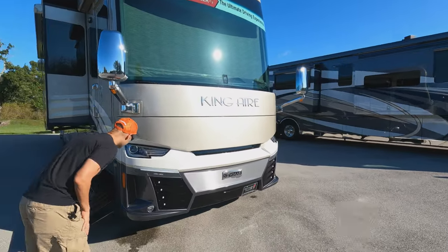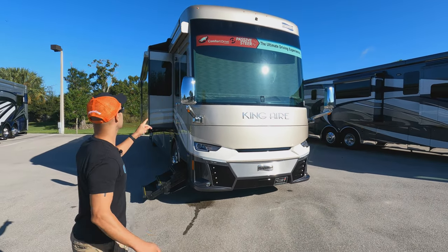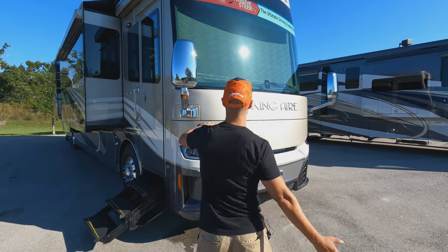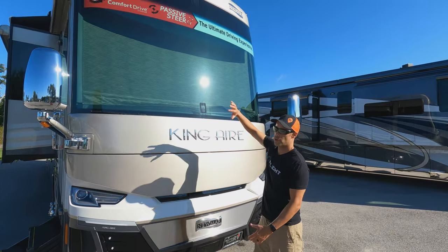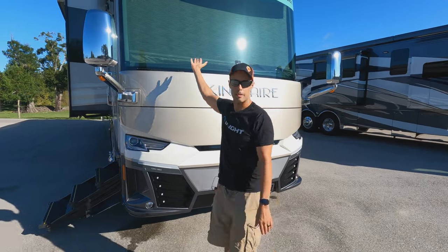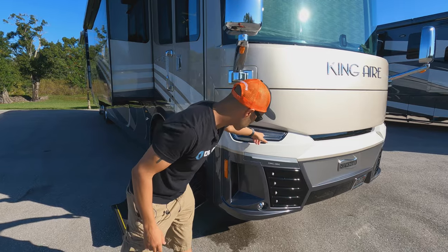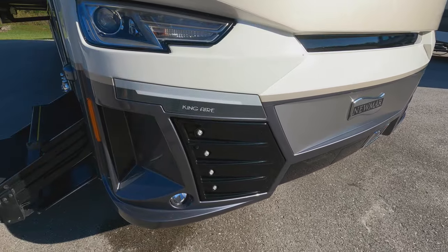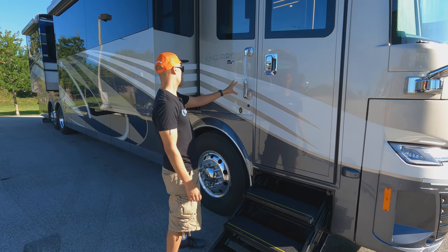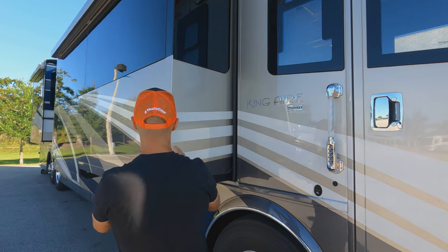So you have to pay like $500,000 more and you get LEDs! This is the King Air. So again the front cap — the windshield wipers are hidden, Comfort Drive is on Canyon Star and above — they all have Comfort Drive, Mobile Eye lane mitigation. Same thing with the mirrors — you have heated as well as your cameras in there. This does have LEDs — you can see that. The stairs and door look essentially the same as the Essex.